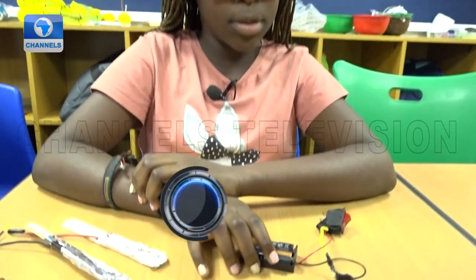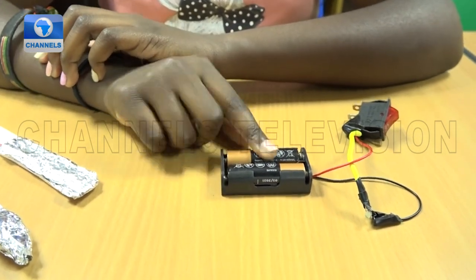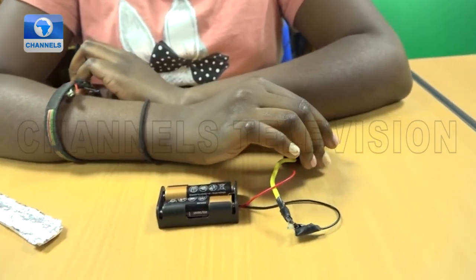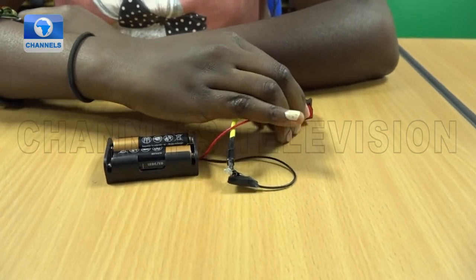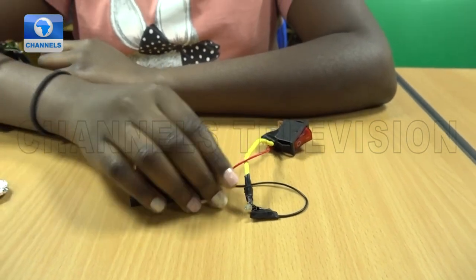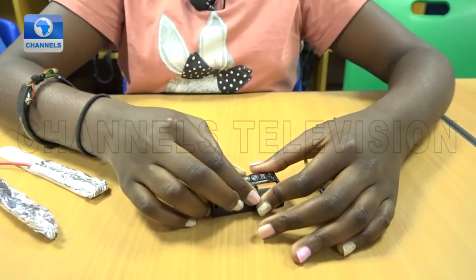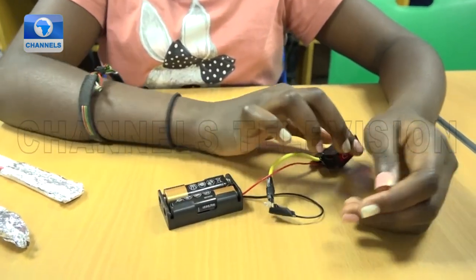This is a simple circuit, and it uses chemicals to power up the LED lights. When the switch is not on, the circuit is not complete, so the light doesn't come on. But when it's on, the light comes on. The different parts of this simple circuit are a battery holder, two AA batteries, LED lights, wires, and a switch.